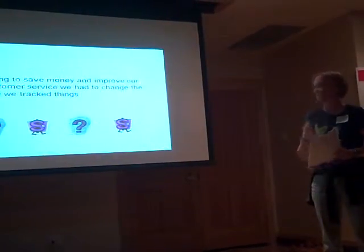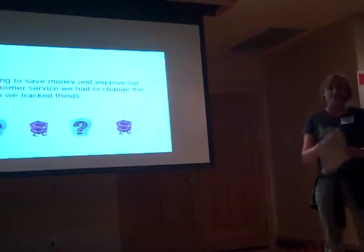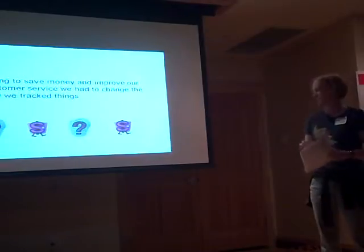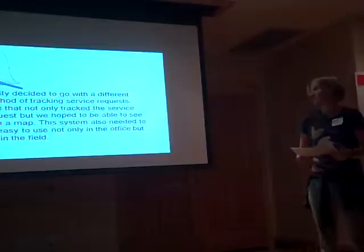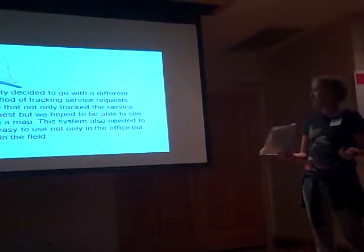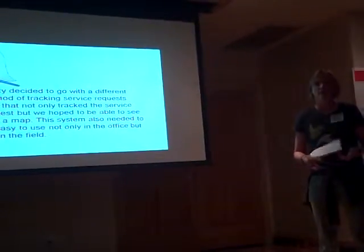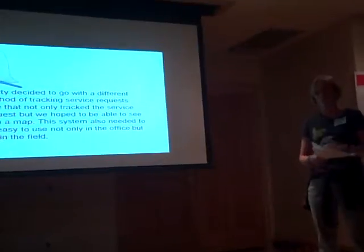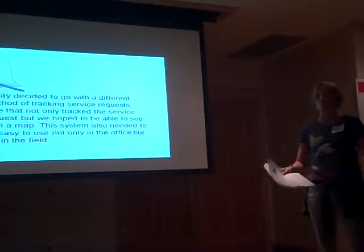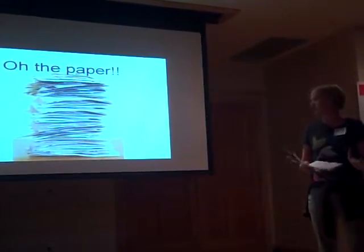We were looking to save some money and improve our customer service so we could track all these changes and get end-of-year and end-of-month reporting. We decided that we needed a better way to track those service requests, and it needed to be easy. Our basic person in the office needed to be able to run it, our basic guy out in the field needed to be able to run it — and again we still had stacks and stacks of paper.